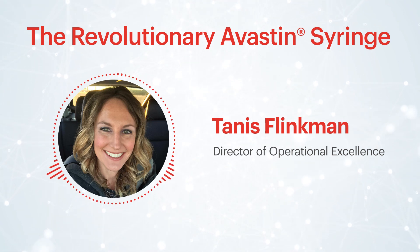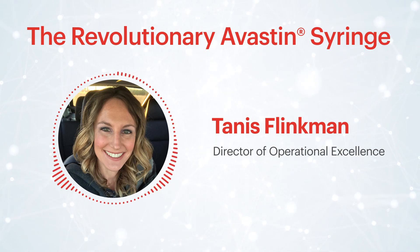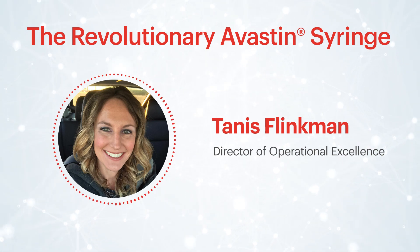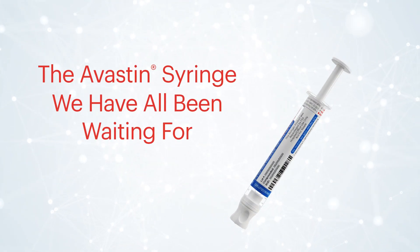The Avastin pre-filled CZ-COP syringe represents a paradigm shift in the compounding industry — a unique container intended for storage and delivery of a biologic, only available from Vigron Sterile Services US. The Avastin syringe we've all been waiting for is here.